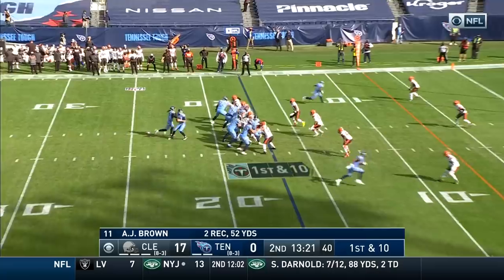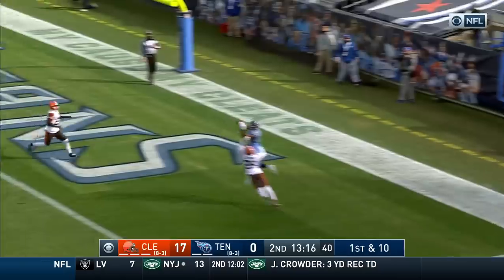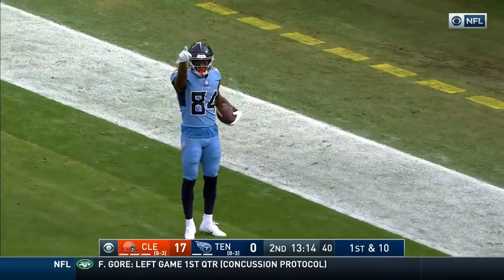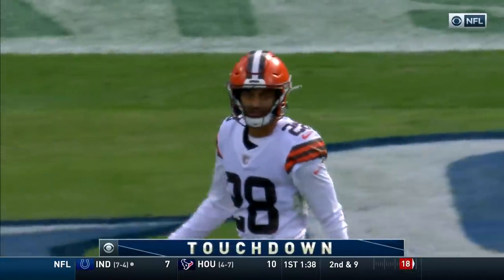Hands haul it in. Snap it quickly. Tannehill fakes on the give. He will throw it. End zone. Caught by Davis. Touchdown. Tannehill buys time and cashes in.